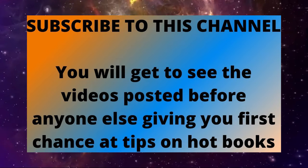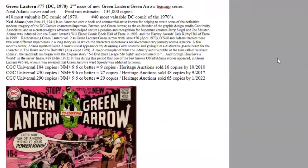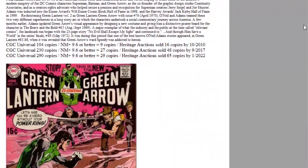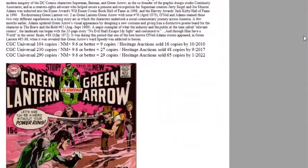Ranking 10th of the entire year is Green Lantern 77. This is the second issue of the new Green Lantern and Green Arrow team-up series featuring Neil Adams' art, including this amazing cover. Print run was low, estimated at 134,000 copies, now a super popular series to collect. This comic ranks 10th most valuable of the year for DC, and it's the 40th most valuable DC comic of the 1970s.